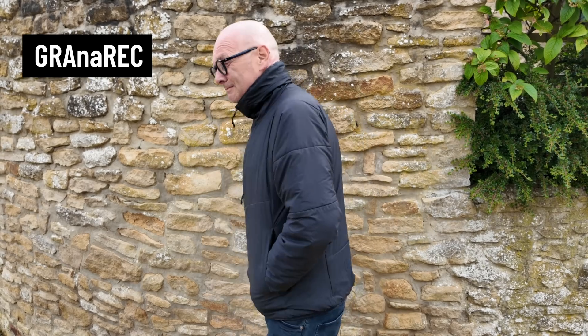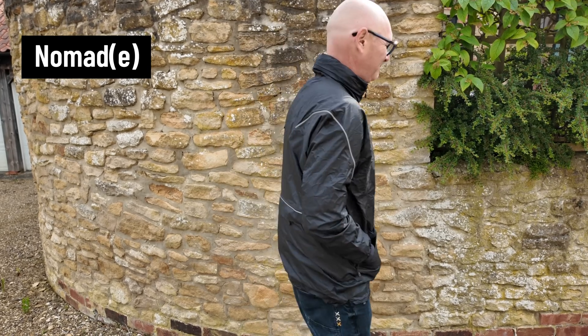Graphene X make my go-to daily wear jacket, the Granarec mid-layer, which I've featured before, and I also regularly use the Nomadi packable waterproof jacket and other Graphene X outdoor gear. As a fan of the brand I always pay attention when I hear they are working on something new, because they all seem to be pushing the boundaries when it comes to incorporating advanced materials and new innovations into their products. When I heard they were working on what is effectively a self-inflating jacket, I was keen to know more and reached out.